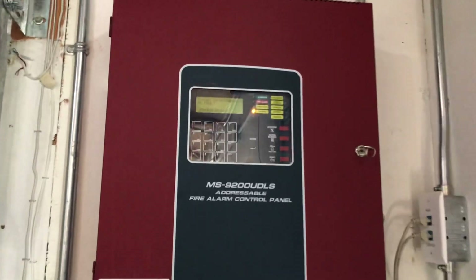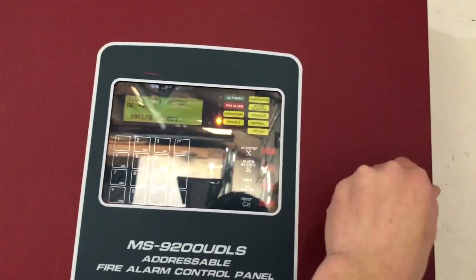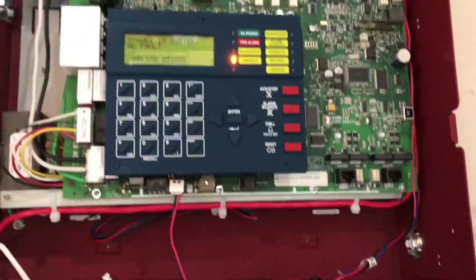Hey guys, welcome back. We had a power outage today. This was a power outage I was expecting — it was scheduled to happen anytime today between 9 a.m. and 2 p.m.